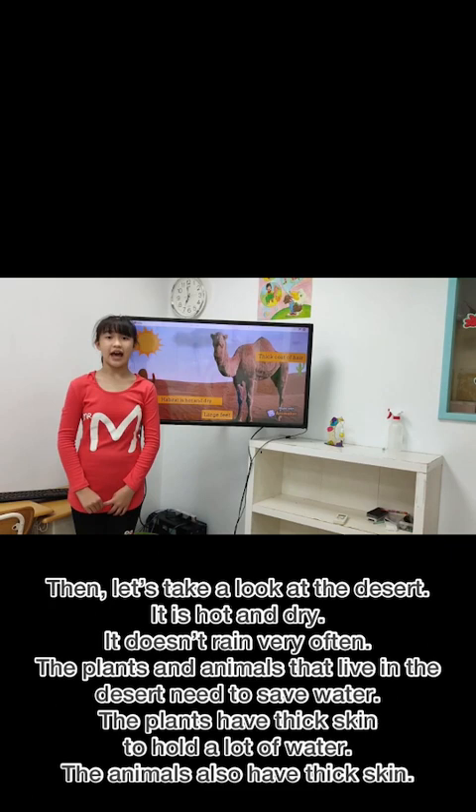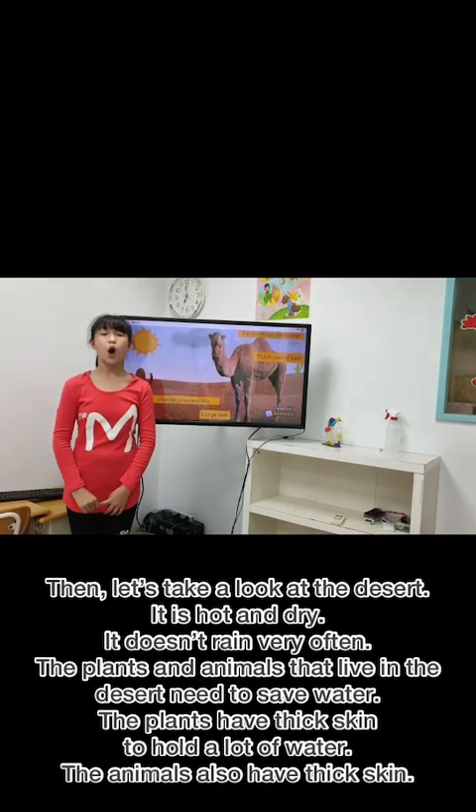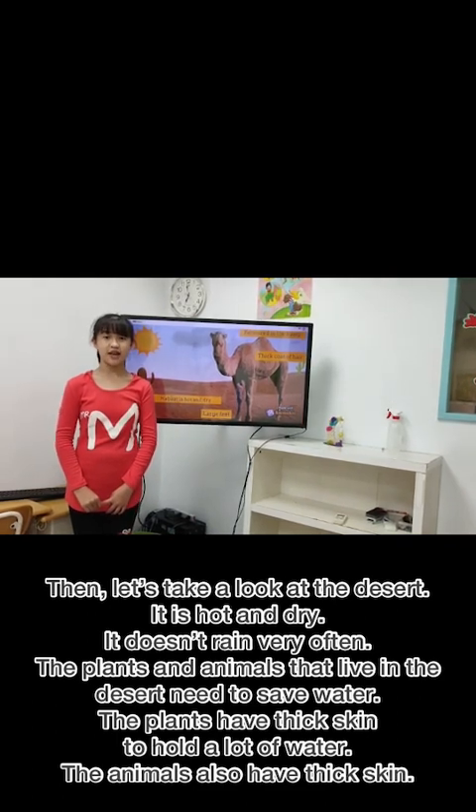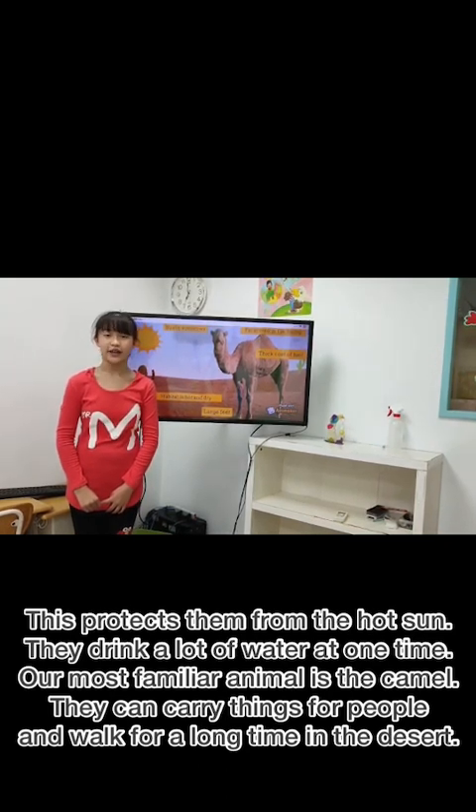The plants have thick skin to hold a lot of water. The animals also have thick skin. These protect them from the hot sun. They drink a lot of water at one time.